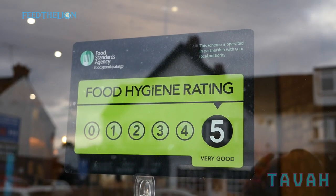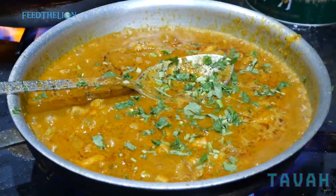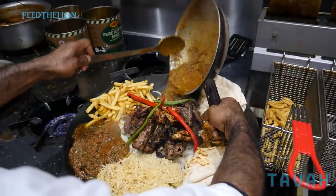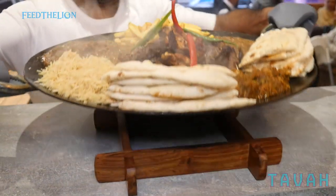Regarding our rating — we've been open almost one year and on our first inspection we had everything spot on, so we got a five-star rating for that.